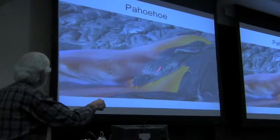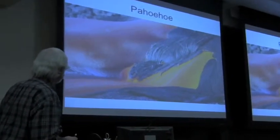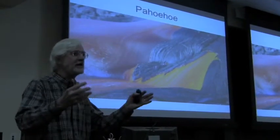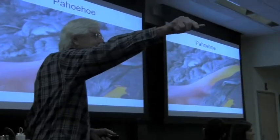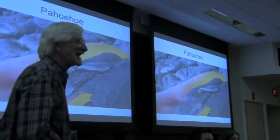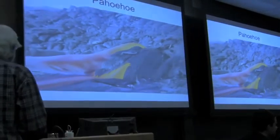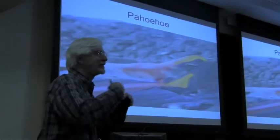This kind of ropey lava is called pahoehoe. Look at that — flowing. Low viscosity because it's hot. Look at all the pahoehoe — very ropey, fluid lava.